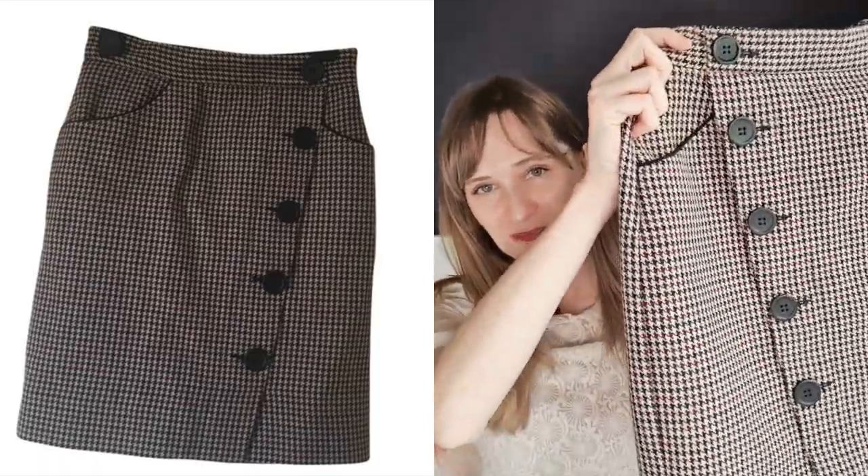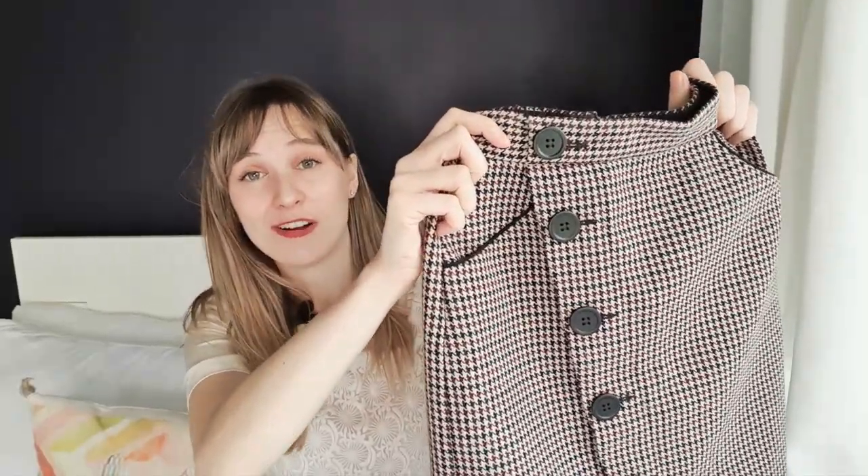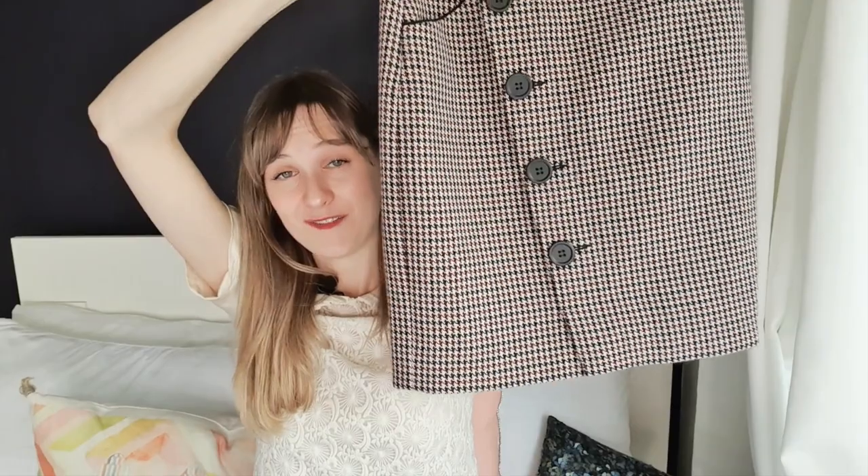Here is a sad example of a fail that I had. Super cute skirt — I love the pattern, I love the buttons down the side, very nice length. I could see it being a staple in my wardrobe if it fit. Sadly, I did not pay close enough attention to the measurements, and it really doesn't fit me.